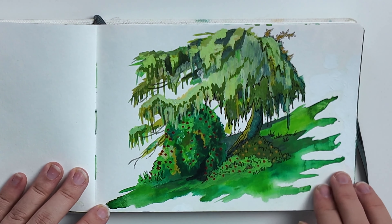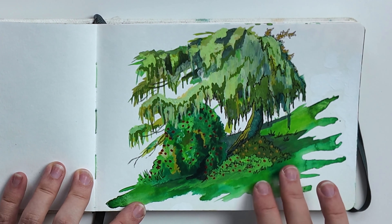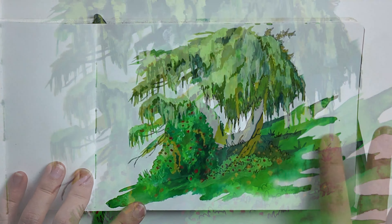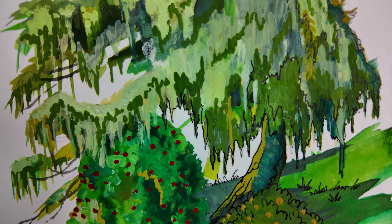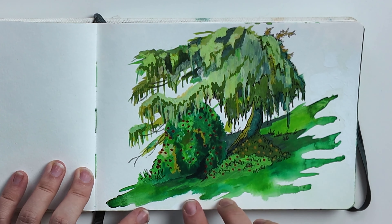Next I travelled to France, where we rented an Airbnb in the mountains, close to Annecy. At the Airbnb we had a beautiful backyard, and in the backyard was this tree and some bushes. One evening I sat down to paint this.